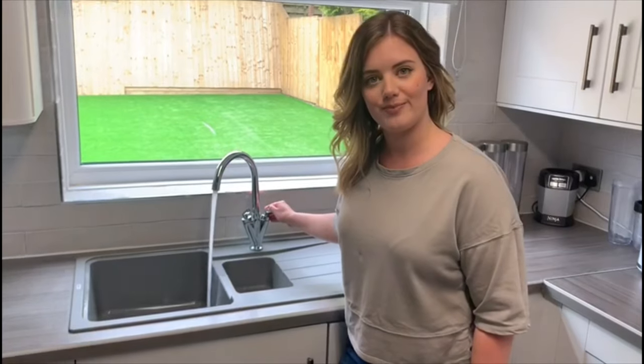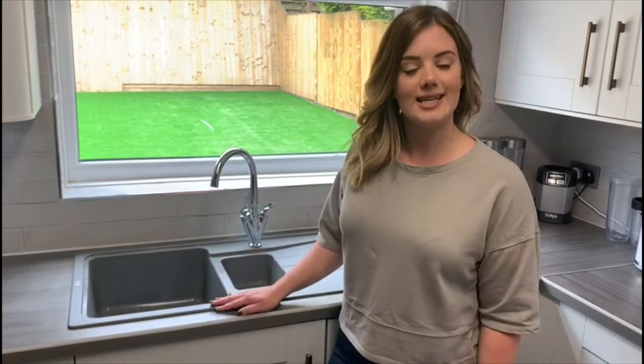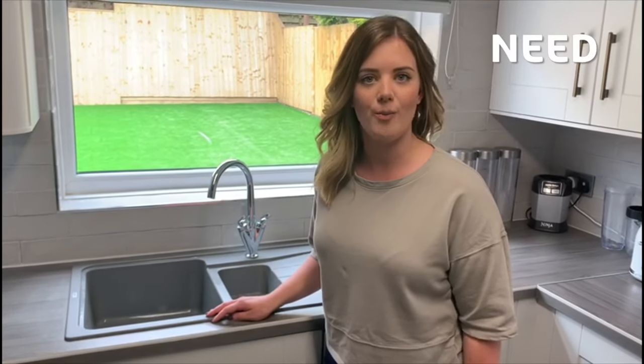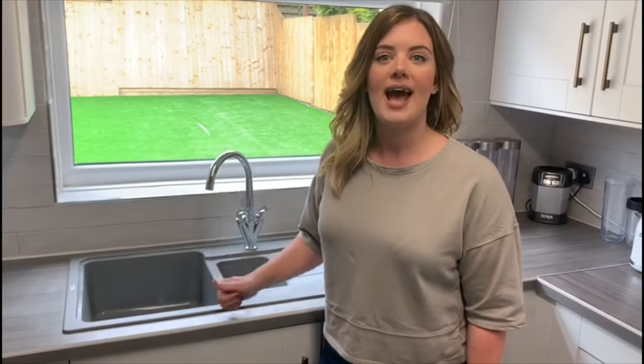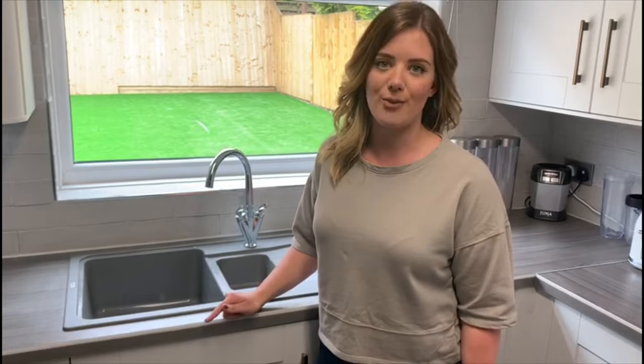The second item that we're going to look at in my kitchen is the running water. Do you think that water is something that we need to pay for or something that we want to pay for? That's right, water is something that we need to pay for. Without paying for water we wouldn't be able to run our taps, have a bath or take a shower.